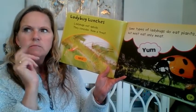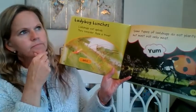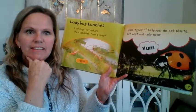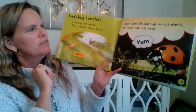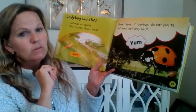If aphids eat plants and ladybugs eat aphids — that makes me think about why Mr. Harvey likes having ladybugs in the greenhouse. Some types of ladybugs do eat plants, but most eat only meat.